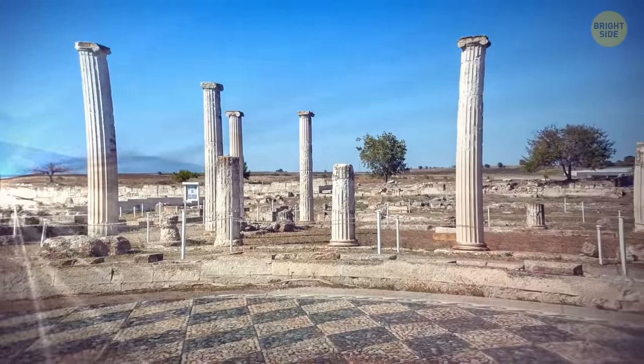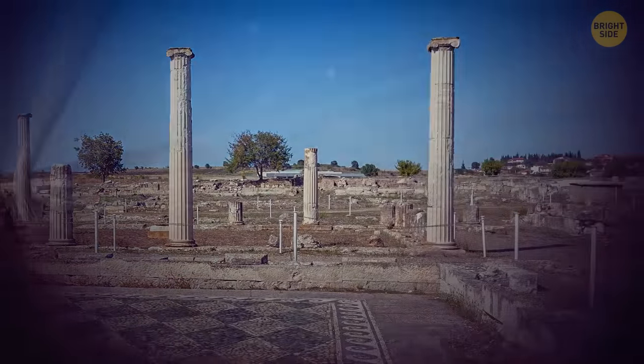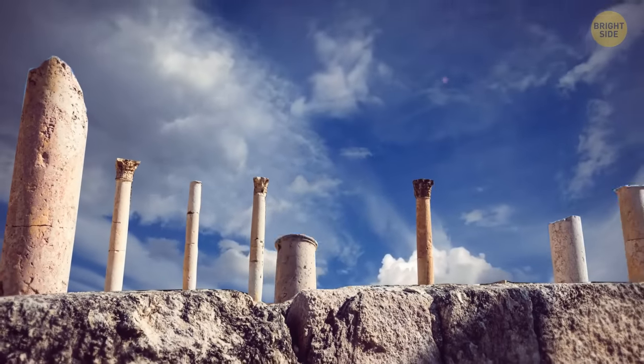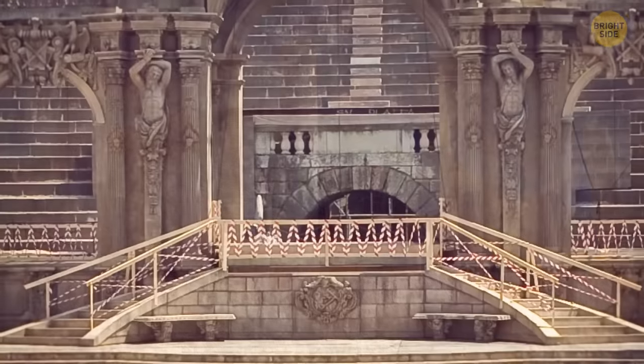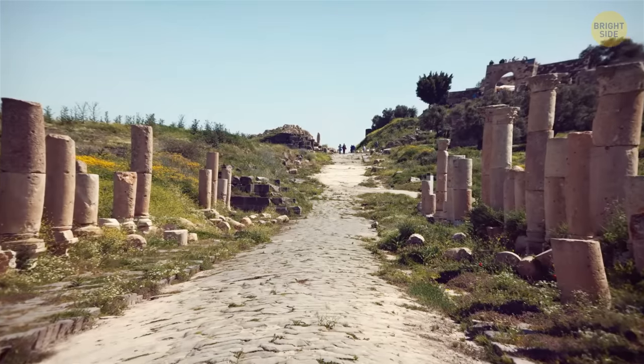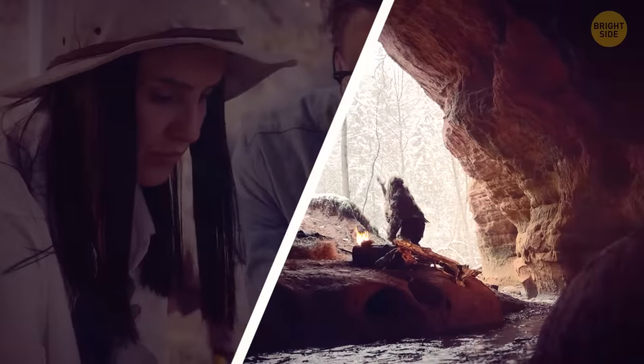The ruins of the ancient city of Pella in Jordan date back to over 6,000 years ago. They are also a notable example of advanced societies that have been long gone, as it features ancient theaters, Roman baths, and a fountain house. What makes this location even more important is the fact that archaeologists believed it has been populated ever since the Stone Age.